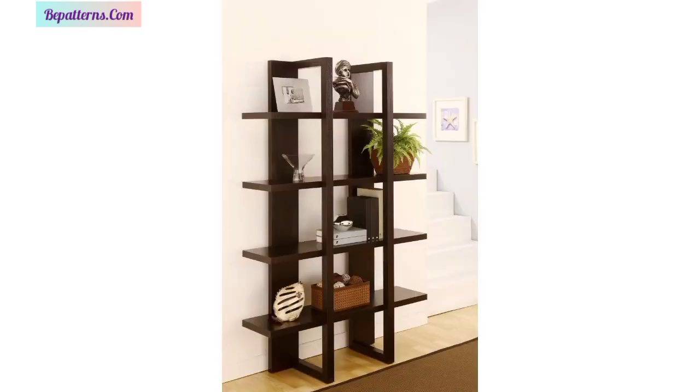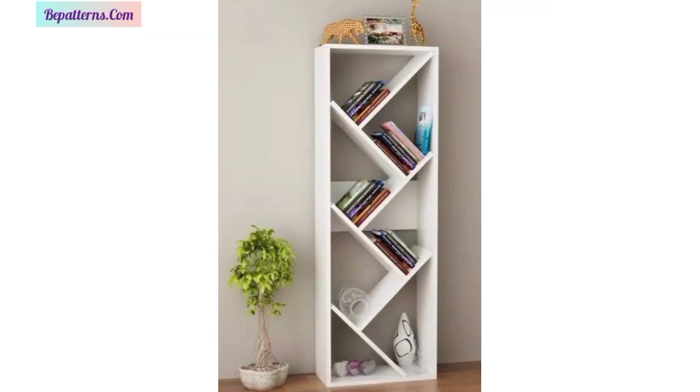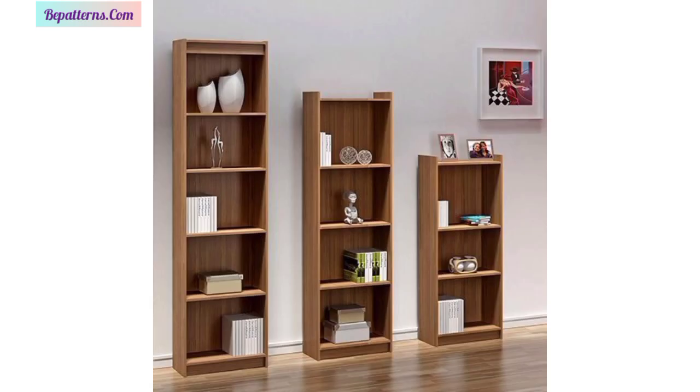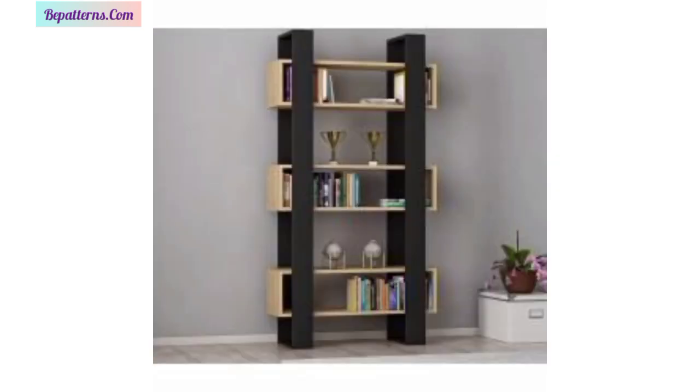Here are the top 30 plus bookshelf ideas for home. Freestanding bookshelf designs, bookshelf designs with glass for living room, cube bookshelf designs for bedroom, floating bookshelves designs, corner bookshelf design ideas for small spaces, bracket bookshelf designs, bookshelf designs with a study table or workstation for the bedroom, bookshelf home library design ideas, and bookshelf room divider designs. I hope you love all these beautiful designs in different types of shapes.